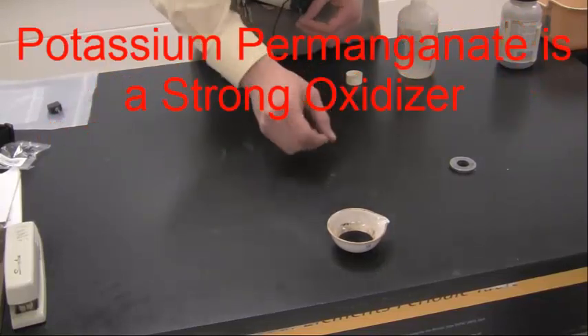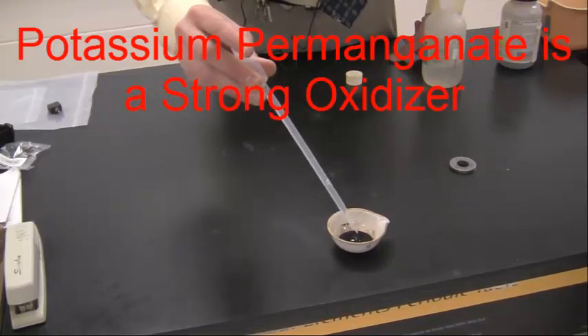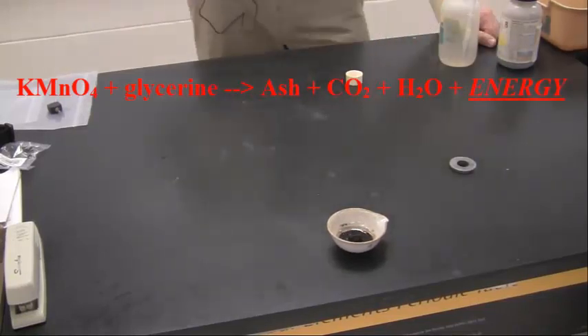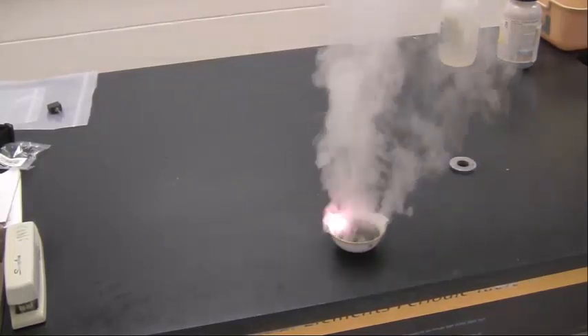I've got potassium permanganate in the dish here, and in order to get this reaction to happen, we actually need something else — we're going to use glycerin. So I'm going to add the glycerin and then step back. This takes just a few moments because the glycerin I'm using is a little old. But once it gets going, this reaction produces a lot of energy.